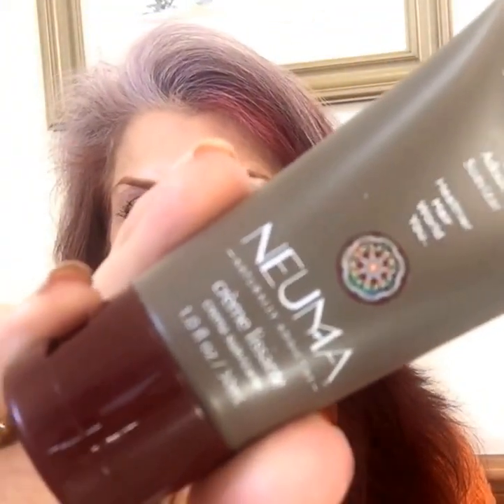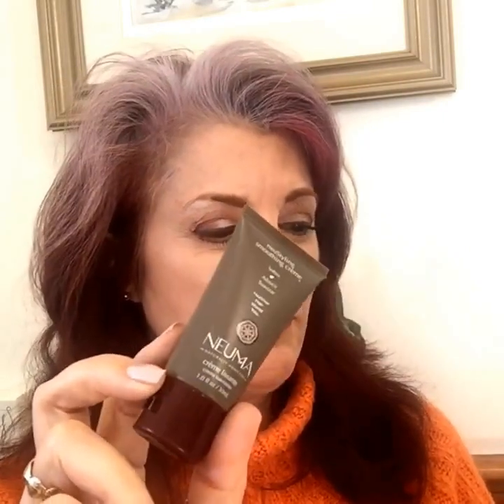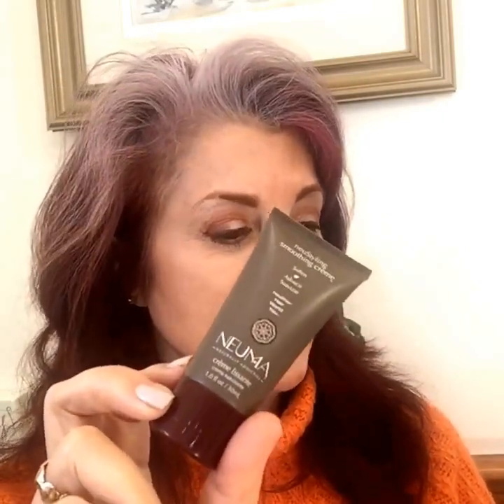Then we have this Neuma — N-E-U-M-A — styling smoothing cream. It says: lock in moisture and impart weightless shine with this hair cream's blend of fruit oils and extracts. It fights frizz and flyaways. Who doesn't need that?